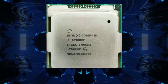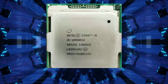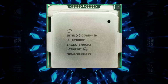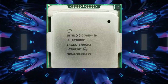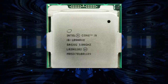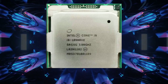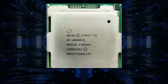Overall, the Intel Core i9-10980XE Extreme Edition Processor is an excellent choice for anyone who demands high-performance computing. It is ideal for gamers, content creators, and workstation users who need a processor that can handle the most demanding workloads. With its impressive specifications and overclocking capabilities, the i9-10980XE is a true powerhouse that can handle anything you throw at it.